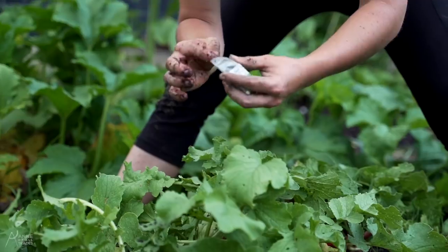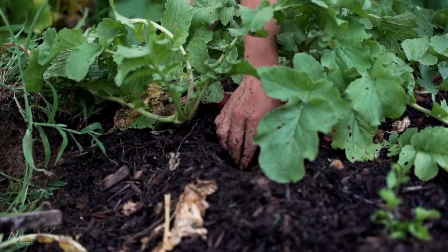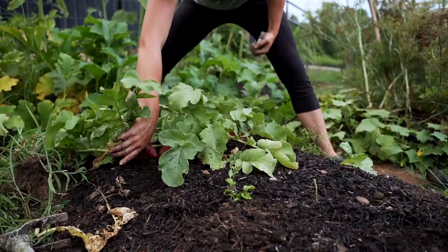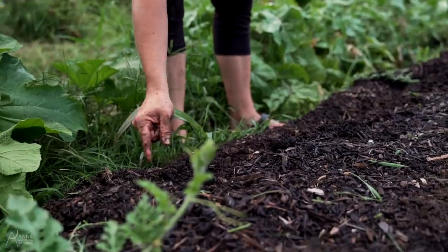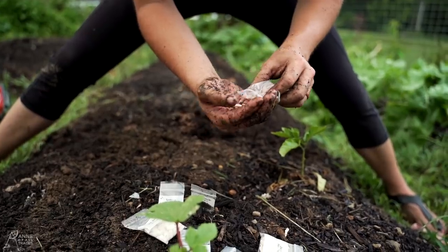Spots in the garden that have produce I'm about to pick are great places to plant new seeds, because the foliage from the plants will shade the soil below, keeping it more moist and a little cooler. Those seeds will germinate, I'll pick the produce, and then there will be plenty of access to sunlight as the plant grows. At the end of these rows where there's plenty of space is a great place to put bush beans — they can grow out and bush out.